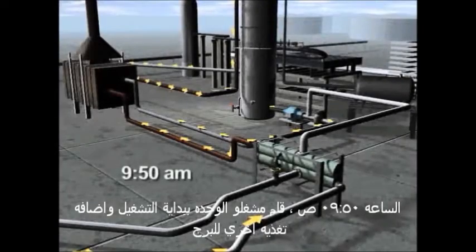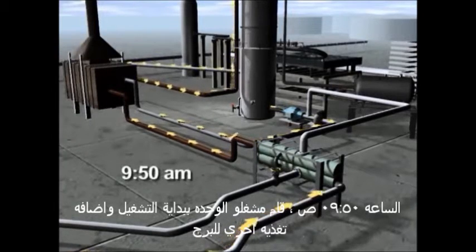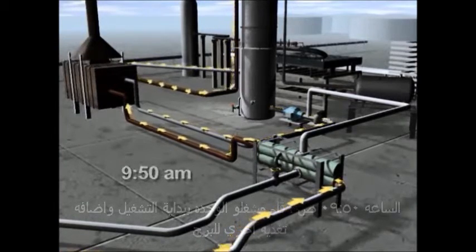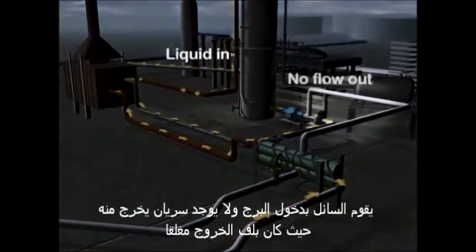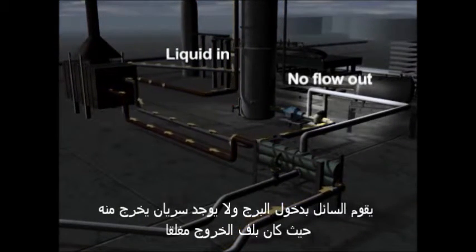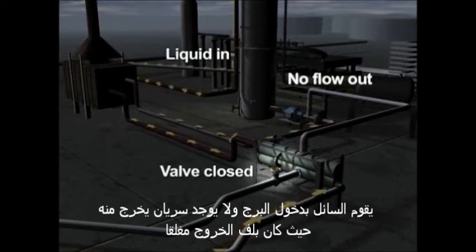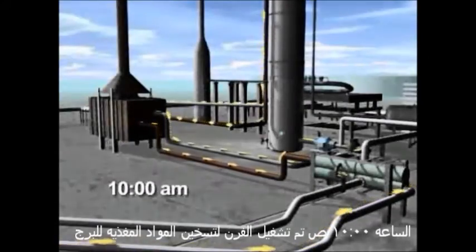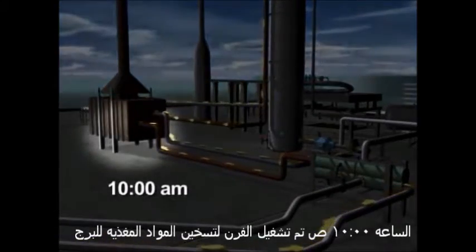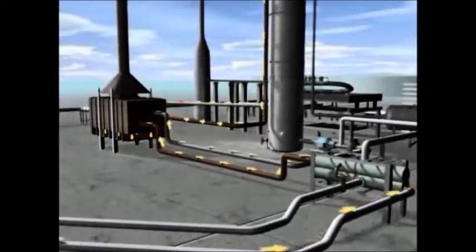At about 9:50 a.m., operators began circulating the liquid feed and adding more liquid to the already full tower. Even though the liquid was going into the tower, there was no flow out as specified in the startup procedures. The valve that controlled the liquid flow out of the tower was left closed. Ten minutes later, at about 10 a.m., operators lit burners on the furnace to begin heating up the feed, part of the normal process.